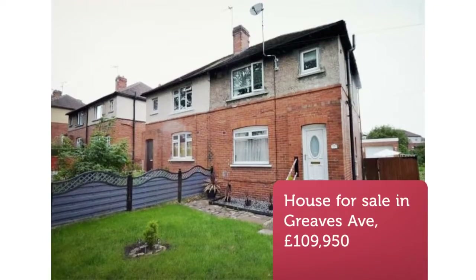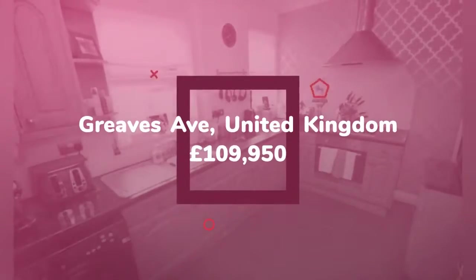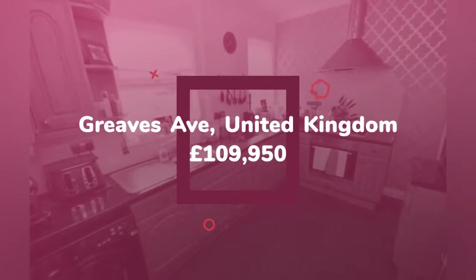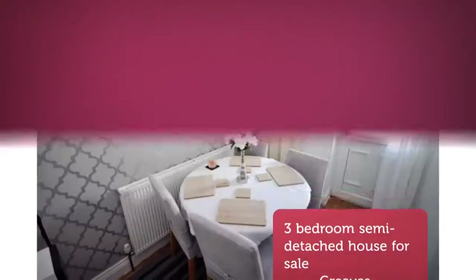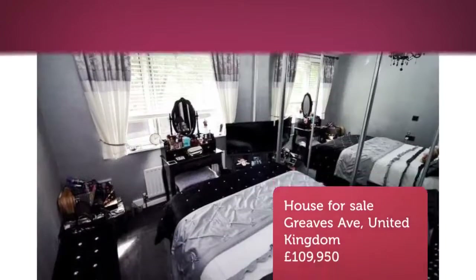Three-bedroom semi-detached house for sale on Greaves Avenue, Wakefield. A mature semi-detached family home with three bedrooms, having the added benefit of a converted loft space and driveway providing off-street parking, leading to a double garage slash workshop to the rear. An early viewing comes strongly recommended to appreciate all that is on offer.